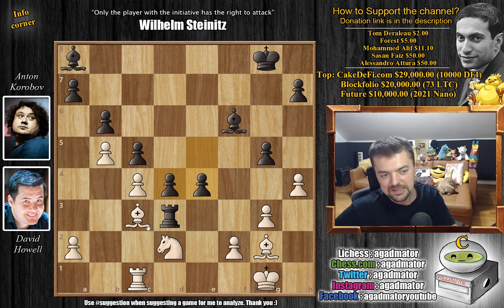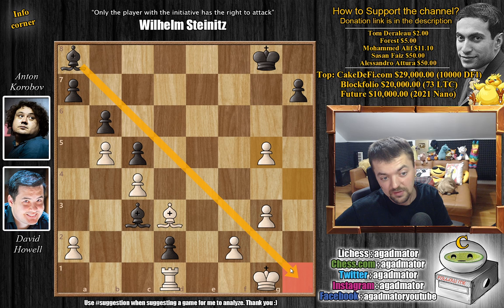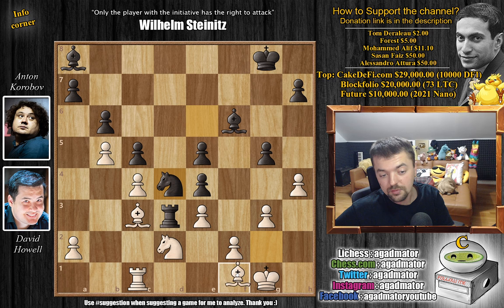d captures, bishop captures on d3, c captures, rook to d1. For example, bishop to c3 defending our pawn, and yes you can capture on g5, but it's still very ugly. Black has a wonderful bishop pair now — the light square bishop comes alive, and it's not that easy to play with white even though you're up the exchange. So David goes for the absolute best move, bishop to f1.